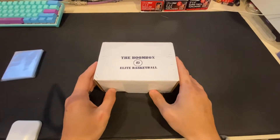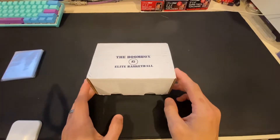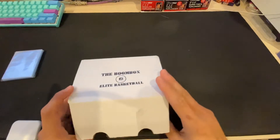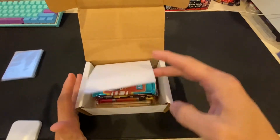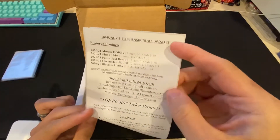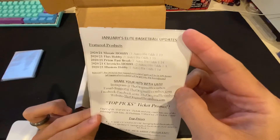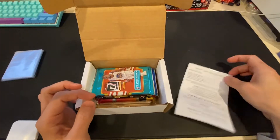Alright, we got Boombox Elite Basketball for January 2021. I think this is the last time, or one of the last times we'll be ripping 2020-21. So here's the list — we're supposed to get one Mosaic Hobby, one Flux Hobby, Prism Hobby or Fast Break, Chronicles Hobby, Illusions Hobby, and then you're supposed to get 6-10 packs.